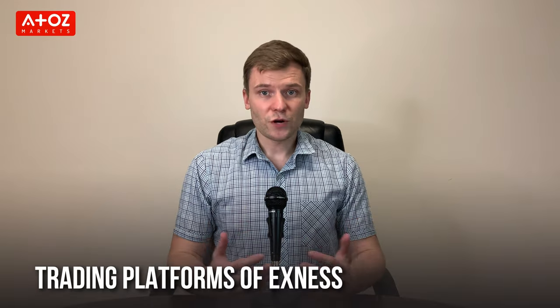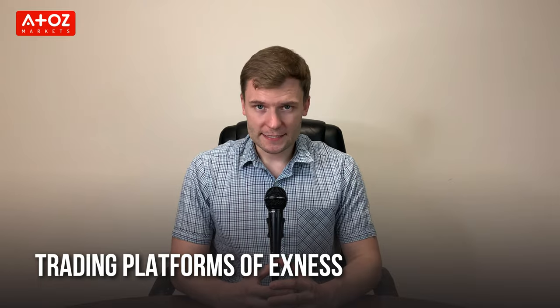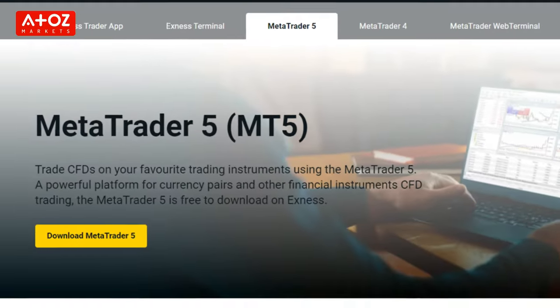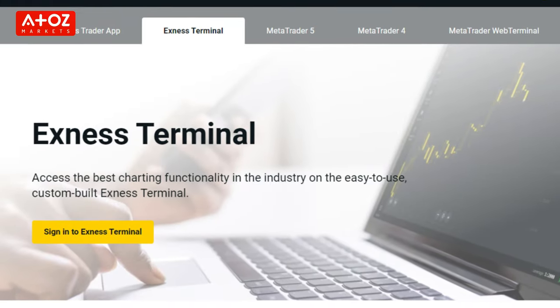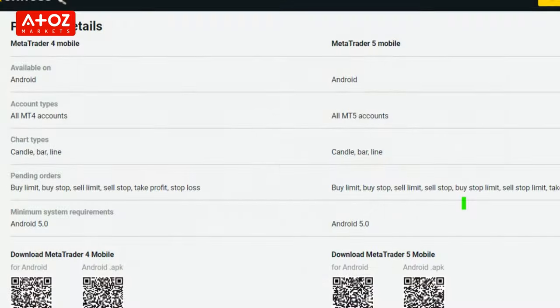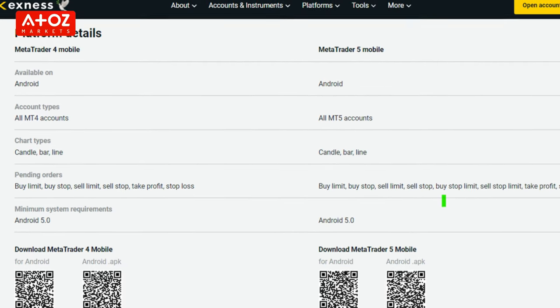Let's find out the trading platforms offered by Exynos. Exynos offers MetaTrader 4, MetaTrader 5 and Exynos terminal for forex trading. MT4 and MT5 have industry standard features that other brokers provide. Exynos also has a social trading facility through their proprietary Exynos social app.